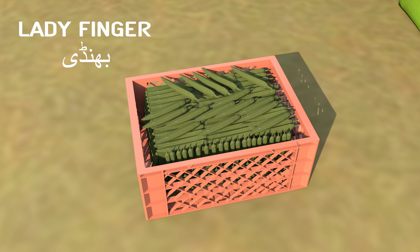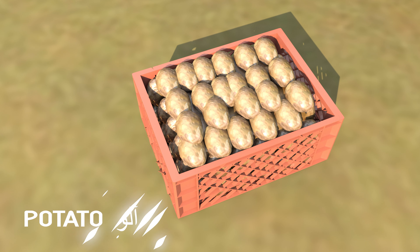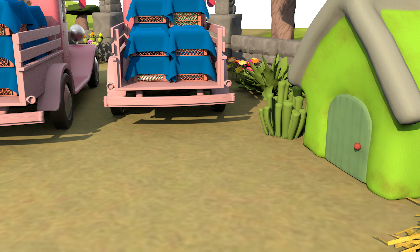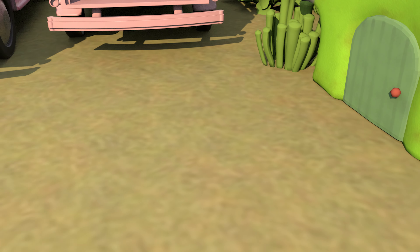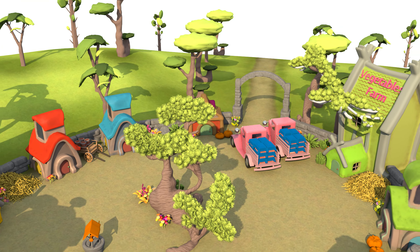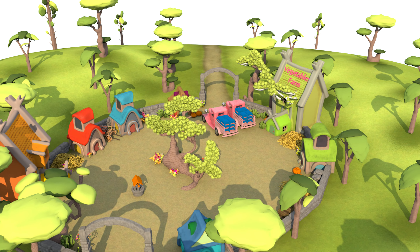Lady finger, potato, spinach, mint leaf. So kids, these are the vegetables on our farm today. Thanks for watching — stay tuned with Brownie Tunes for more fun videos!